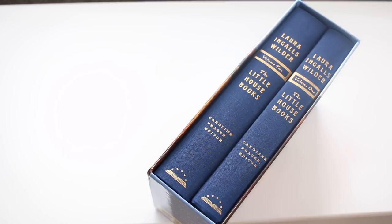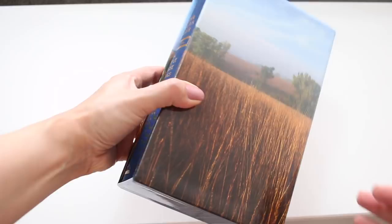Hi guys, today I'm back with the requested video. I'll do a book presentation of the two-volume set of the Little House series by Laura Ingalls Wilder, published by Library of America.